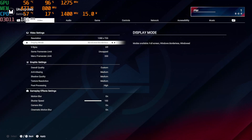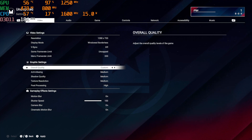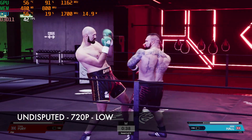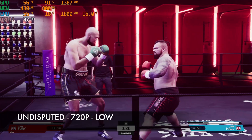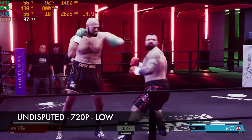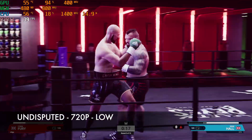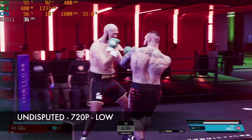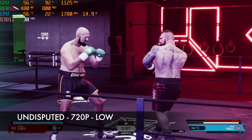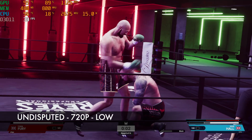Next game is Undisputed Boxing. I've got it set to 720p and overall quality switched down to low.